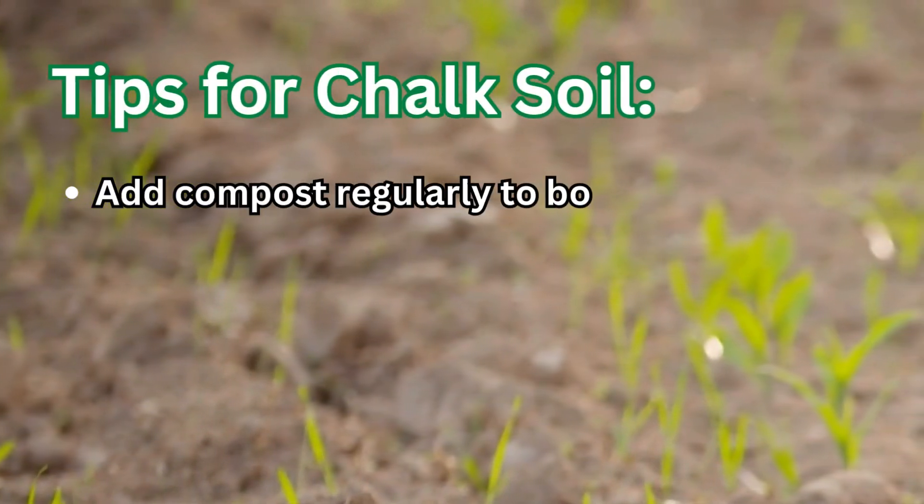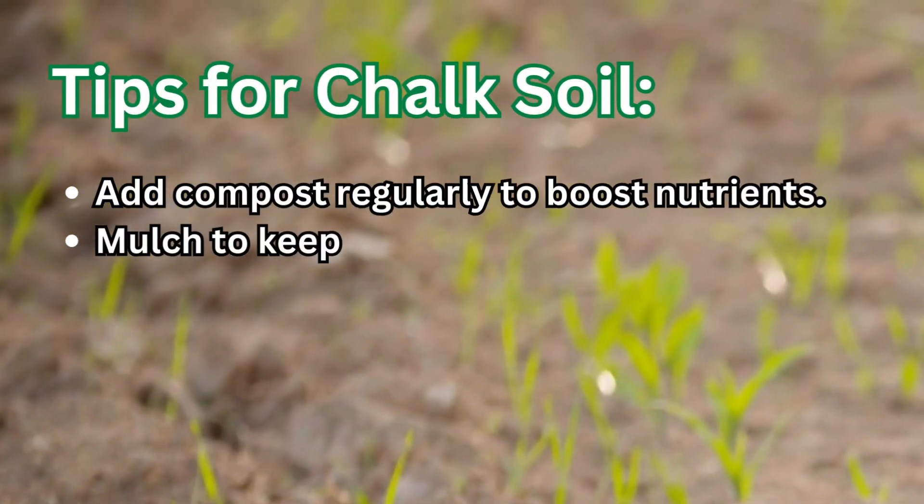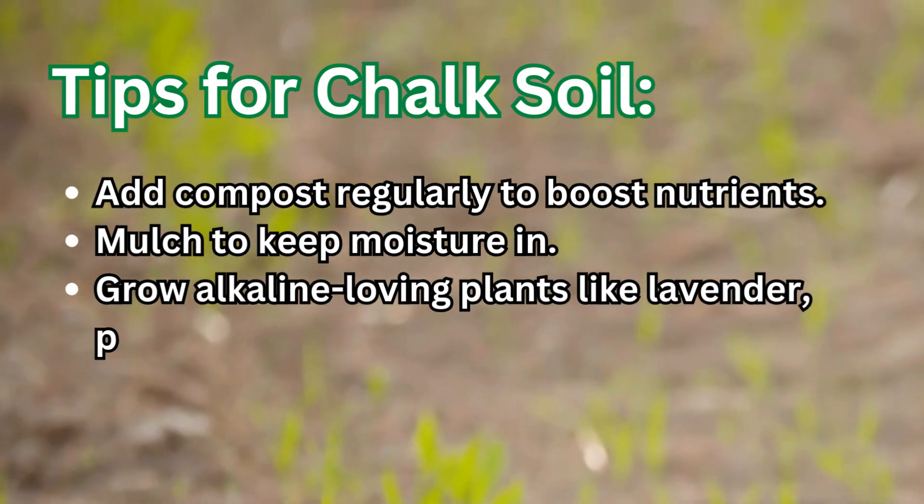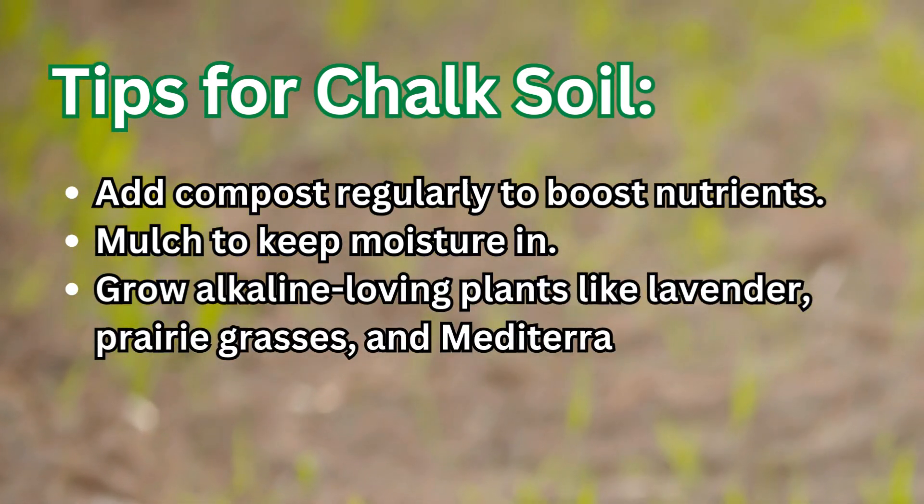Tips for chalk soil: add compost regularly to boost nutrients, mulch to keep moisture in, and grow alkaline-loving plants like lavender, prairie grasses, and Mediterranean herbs.